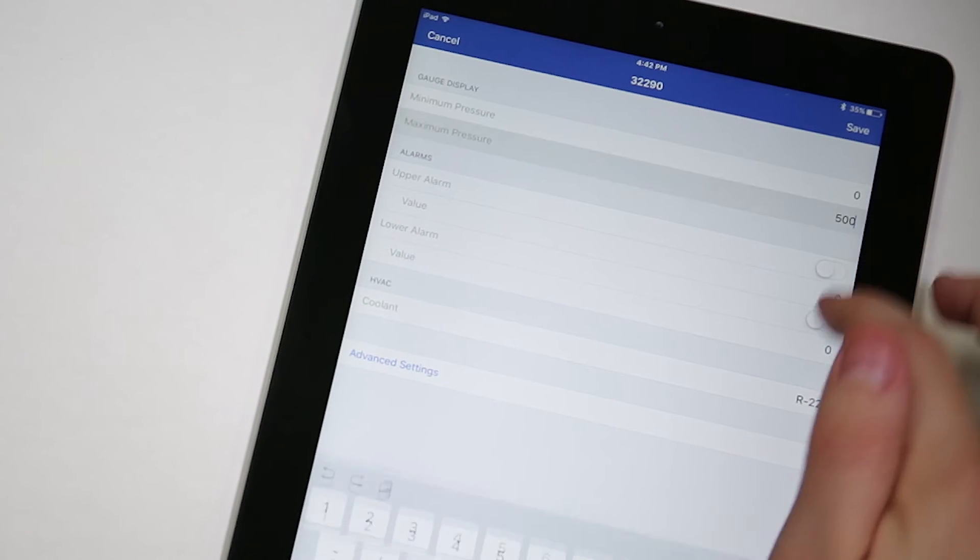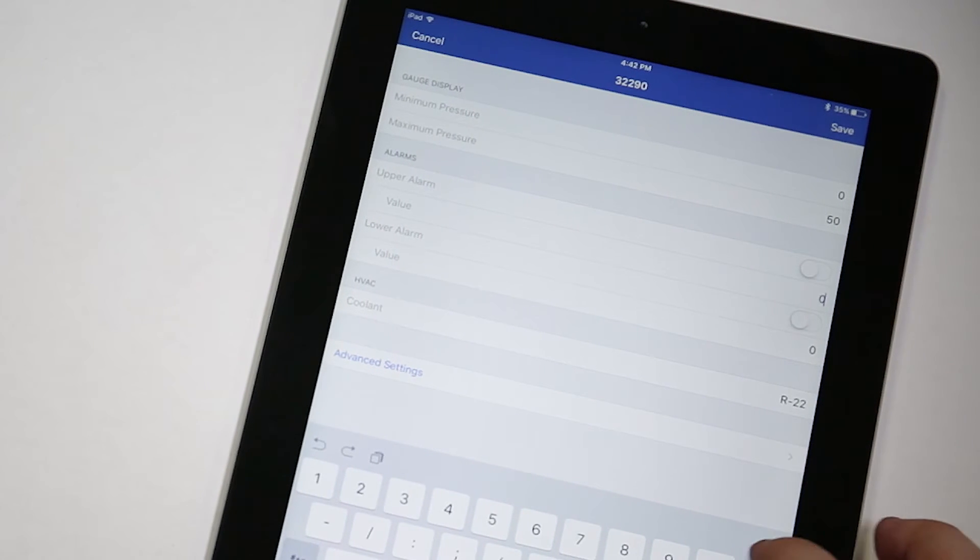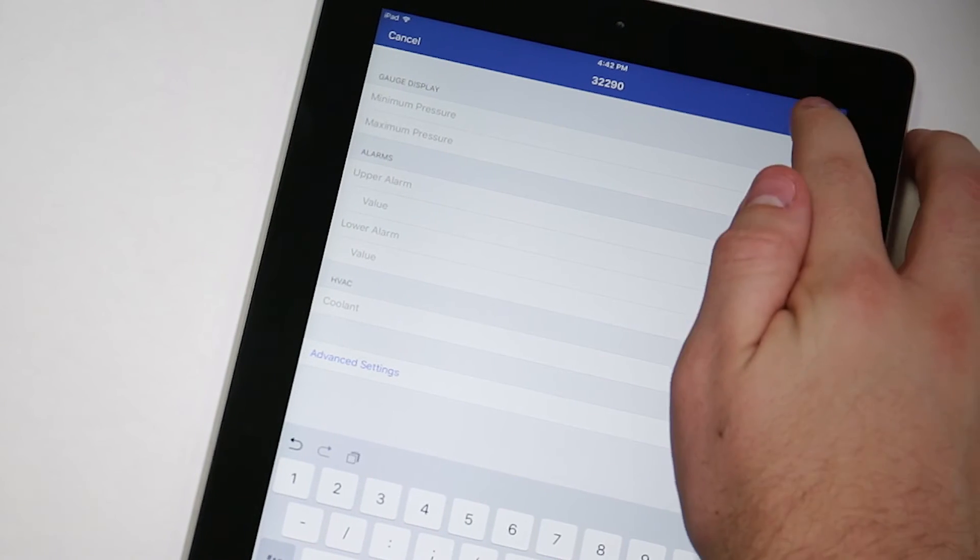The app allows the user to rename the sensor, scale the pressure range to the application, and set high and low alarm levels.